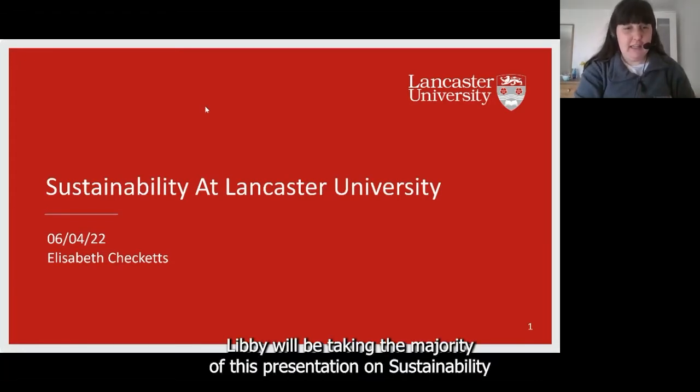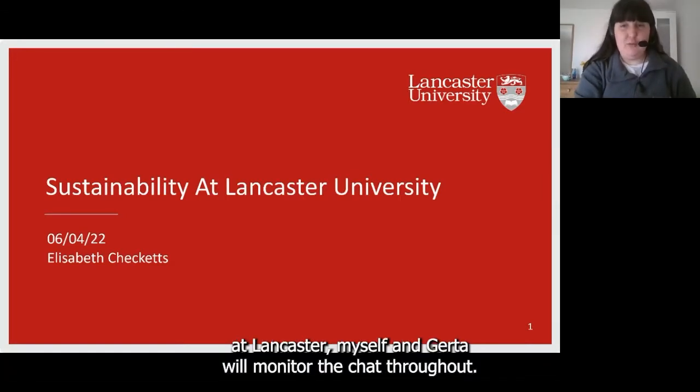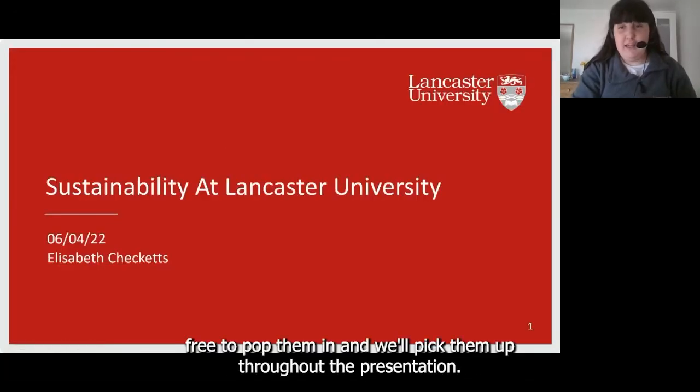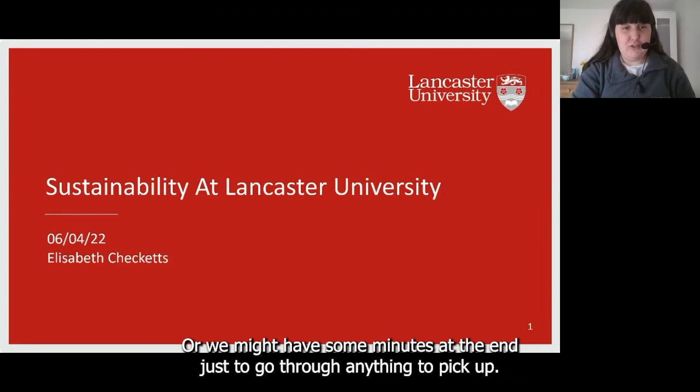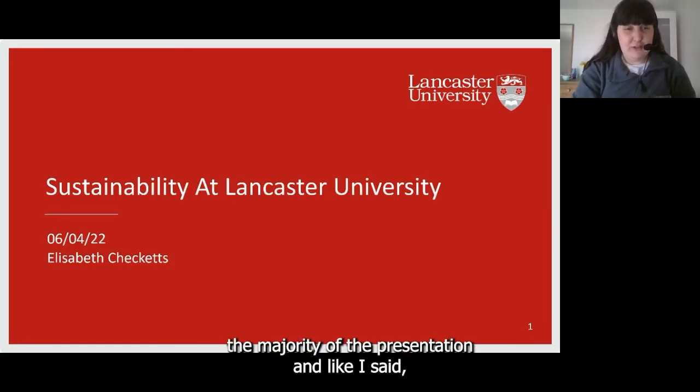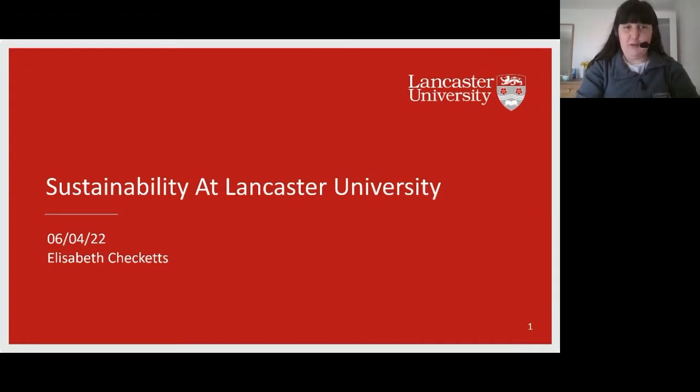Libby will be taking the majority of this presentation on sustainability at Lancaster, and myself and Gerda will be monitoring the chat throughout. So if you do have any questions, feel free to pop them in, and we'll pick them up either throughout the presentation or at the end. So I'll hand over to Libby now.